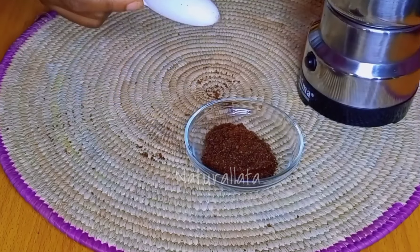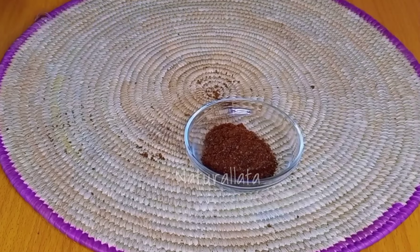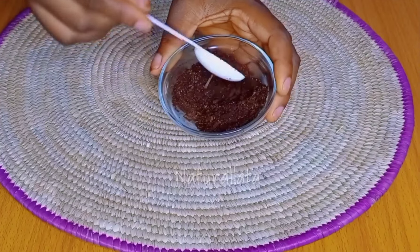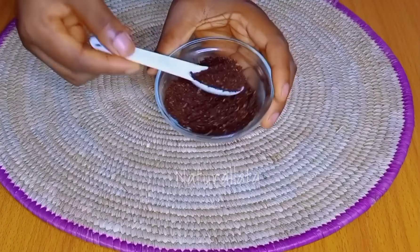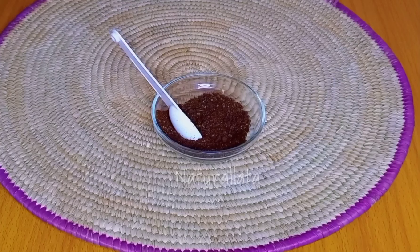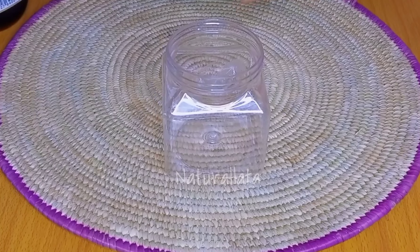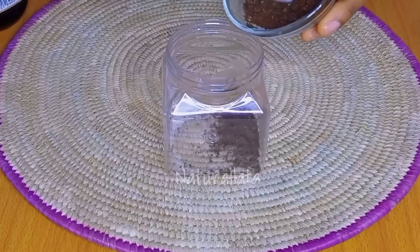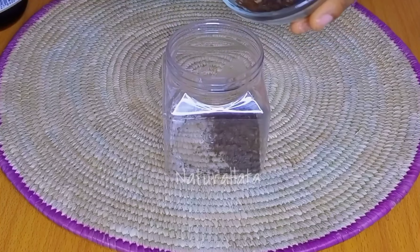I went ahead and ground my cloves because I want to use ground cloves for this particular treatment. I'm going to be infusing the cloves with extra virgin olive oil. You can use coconut oil or any oil that works best for your hair, but for me I love extra virgin olive oil, so that's what I'll be using.